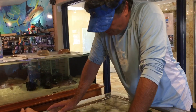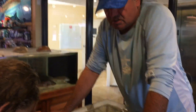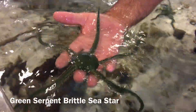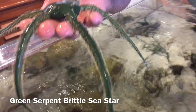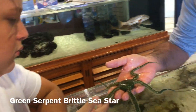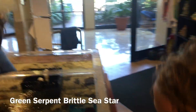These are called the green serpent brittle sea stars. They have the same characteristics as our other sea stars. The difference is they use their arms to make their way around, not the water-filled tube feet. You can't hold this one, but what you can do is feel his arm. His arm kind of feels like Dad hasn't shaved for three days. He'll use his arms and muscle contractions to move around, and the bristles also help him gain traction.